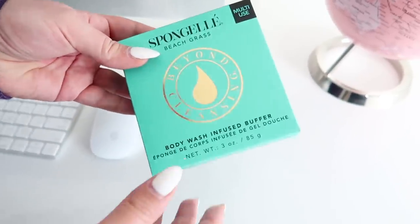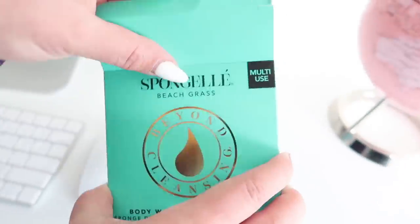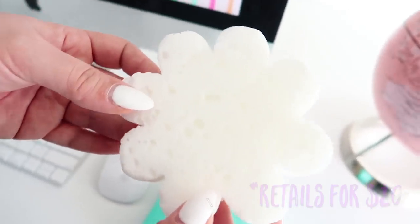This is another pre-date essential. If you're planning to wear a skirt or something that shows off your skin, we all love to have touchable skin, even if it's just so that we feel good from the inside out. This is the Spongelay Beyond Cleansing Body Wash Infused Buffer. Let me show you how decadent this is — it's so nice. Basically, you take this little flower sponge and put it under water, then use it to exfoliate and cleanse your whole body. This smells and looks so expensive.